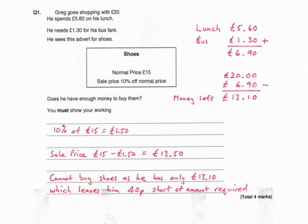First we need to look at what Greg has to spend. £5.60 on his lunch and £1.30 for bus fare — if we add those together we get £6.90. If we subtract the £6.90 from the £20, we'll see how much money he has left for the shoes, and that comes to £13.10.